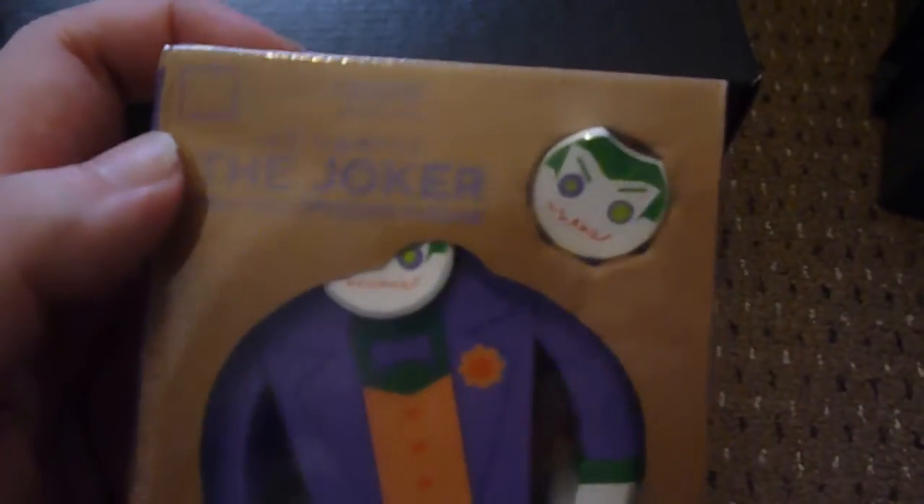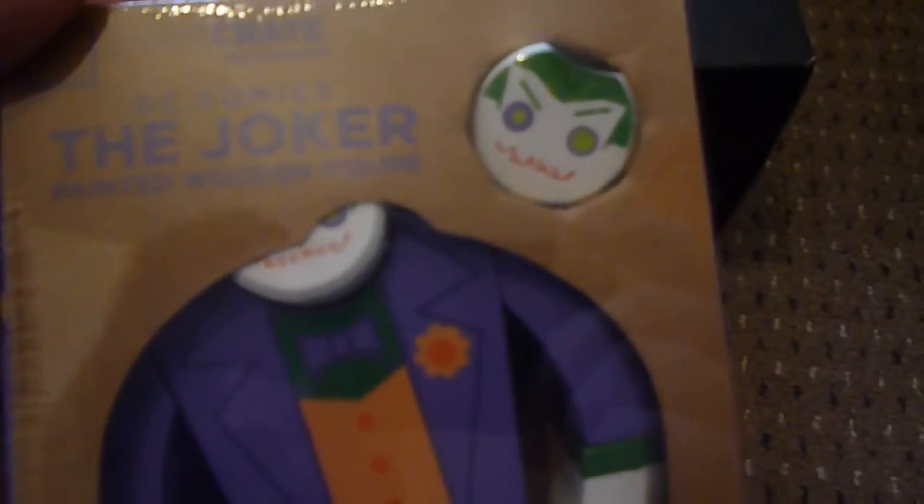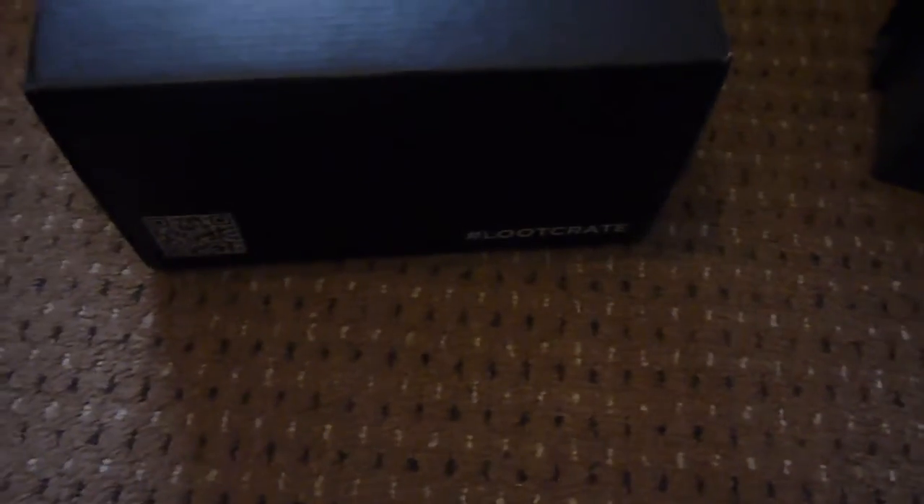The next item is a Loot Crate exclusive Joker wooden figure. That's interesting because they told us it was going to be vinyl — an exclusive vinyl figure. I was racking my brains about what it could be because they can't do Funko anymore. It looks like it's a wooden Joker and he's got two faces — one that says 'he he' and one that says 'haha.' That's unique. I like that they're doing unique items. You can also get Batman and Superman. Another nice unique item — very, very cool. So we've got Marvel and DC so far.